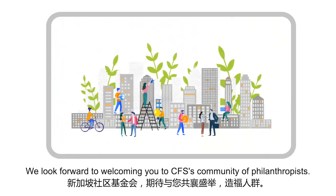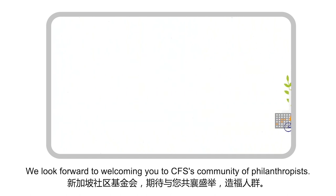We look forward to welcoming you to CFS's community of philanthropists.